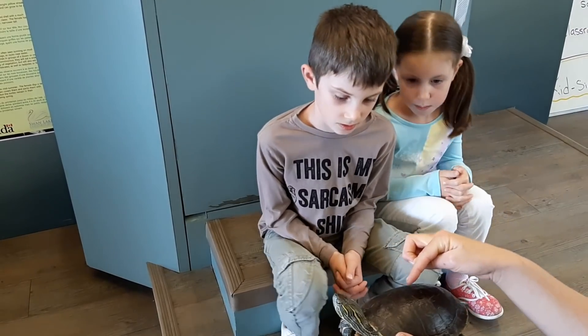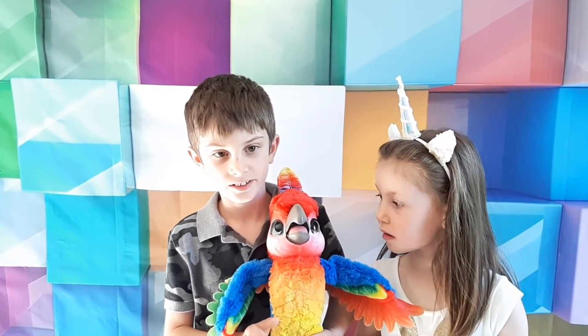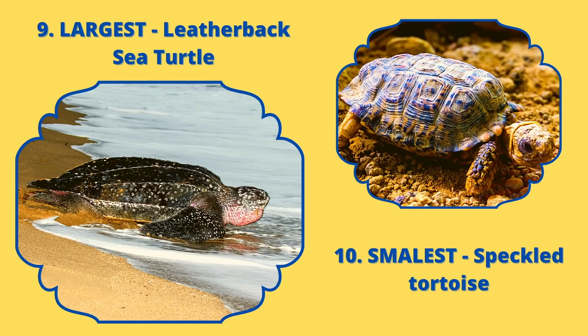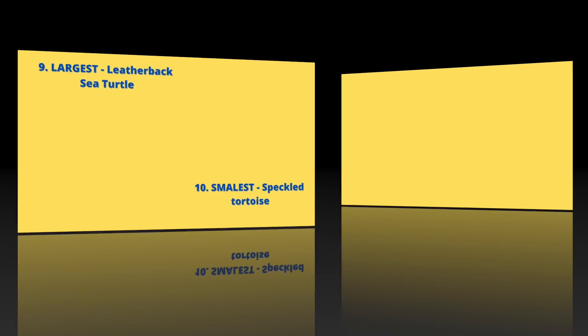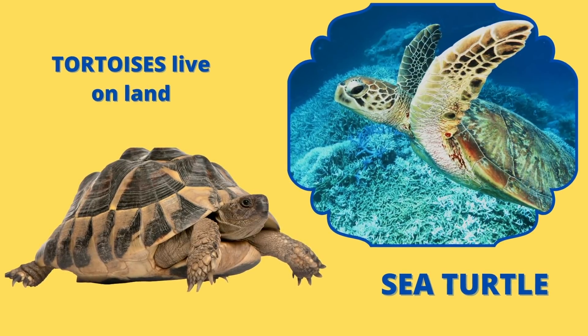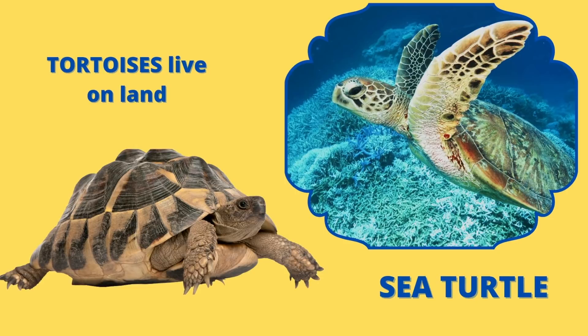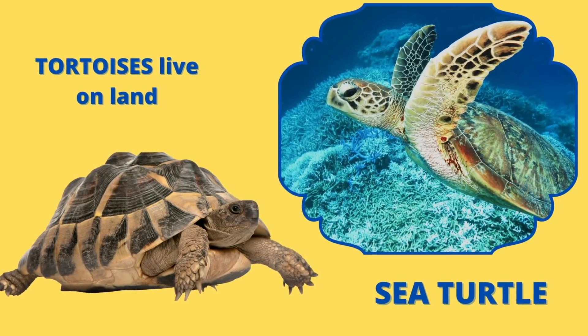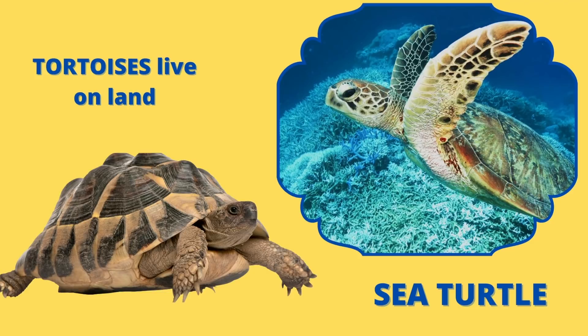Here are some facts about the size of different turtles. The biggest turtle is called a leatherback turtle, and the smallest is called a speckled tortoise. You know what the difference between a turtle and a tortoise is? Tortoises live on land and turtles live in the water. Tortoises also do not have webbed feet like sea turtles. If you like this video, please like and subscribe. Thanks for watching, bye!